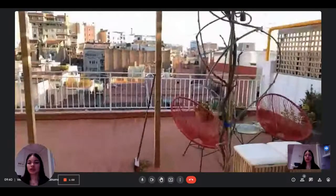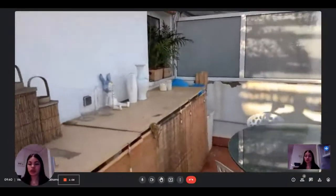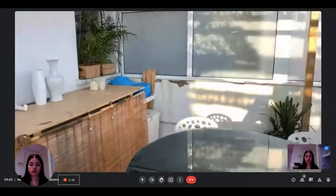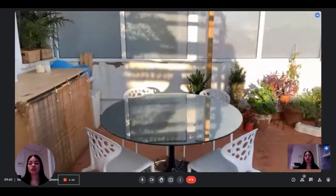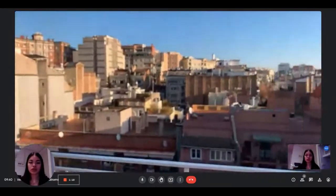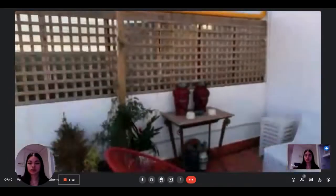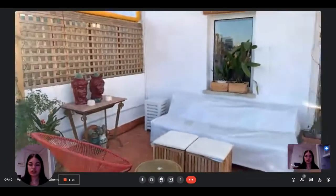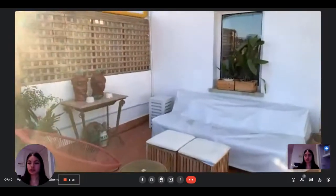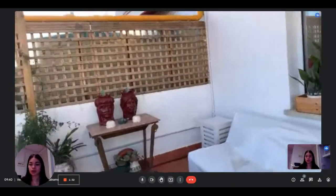Then you have access to the terrace, which as you can see is very spacious. Here you have the washing machine and dryer. You also have another table here, so you can enjoy staying on the terrace when it's warm. You have a very nice view of the rooftops outside, and a seating area with some tables, chairs, and a couch — the terrace is a very nice touch to the apartment.